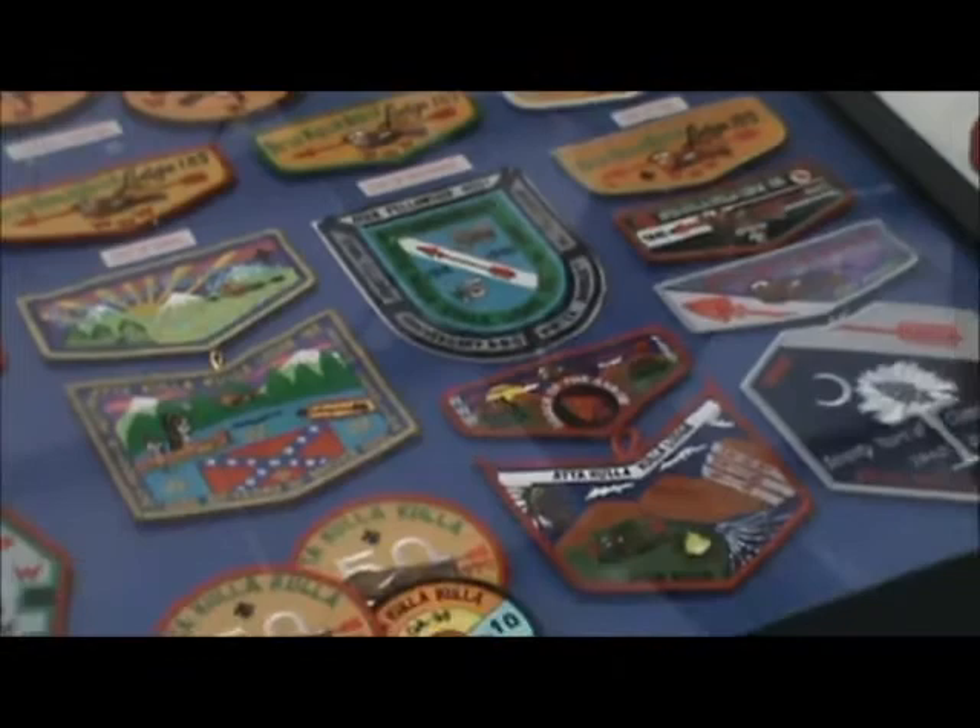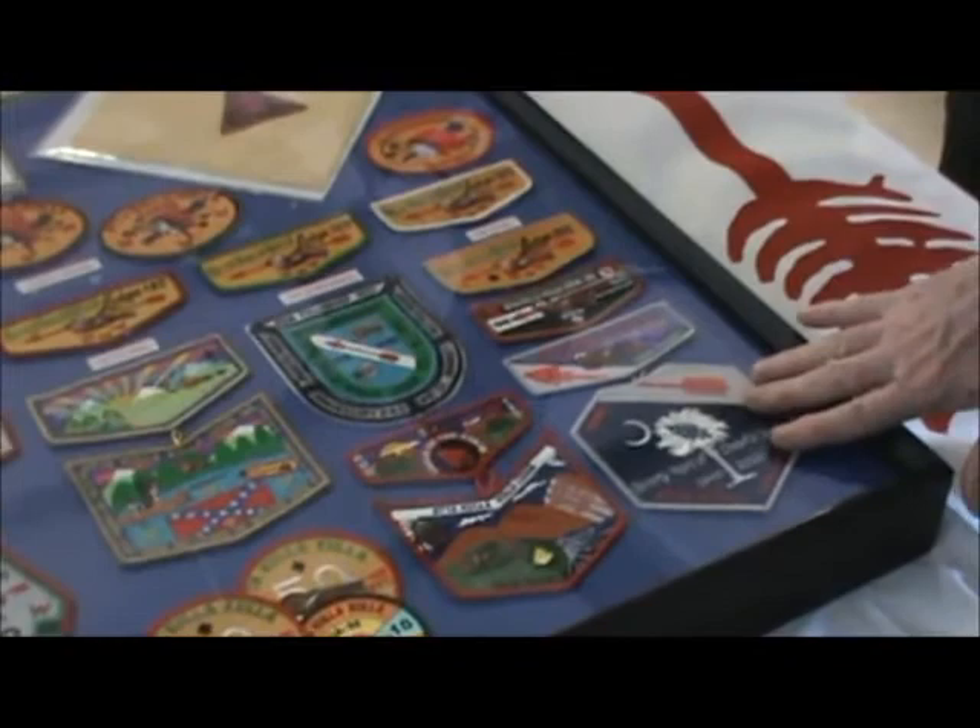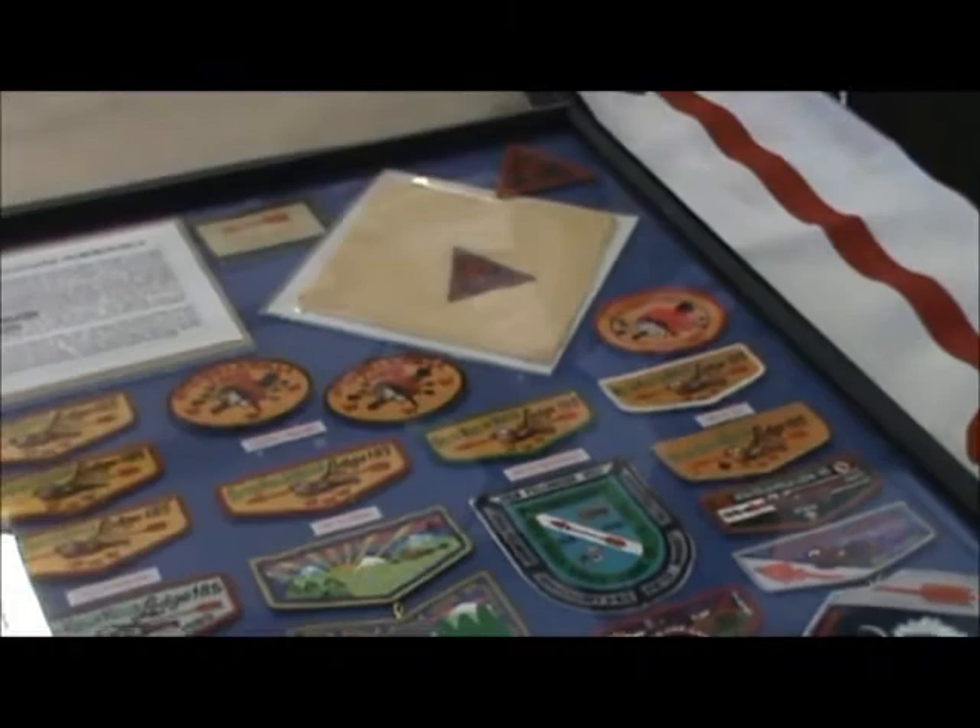Then we've had some anniversary issues through the years shown here. This case basically takes us up through our 70th anniversary, and the anniversaries go back from there.